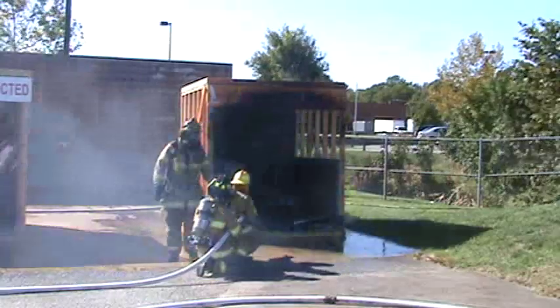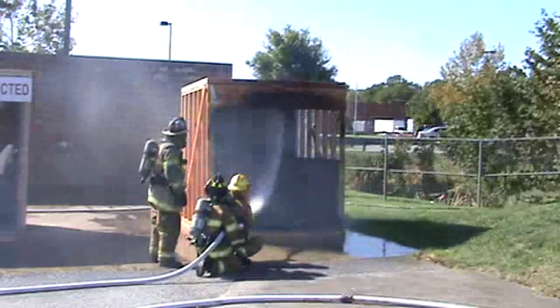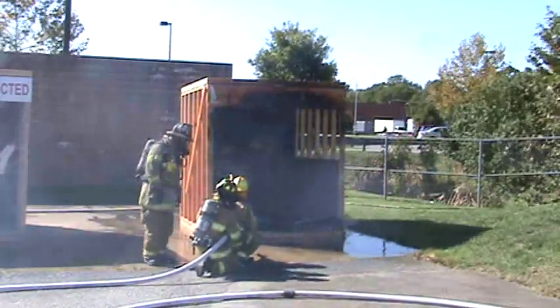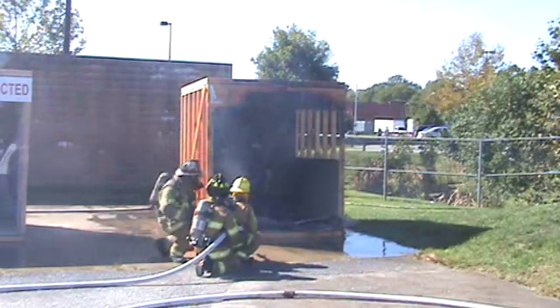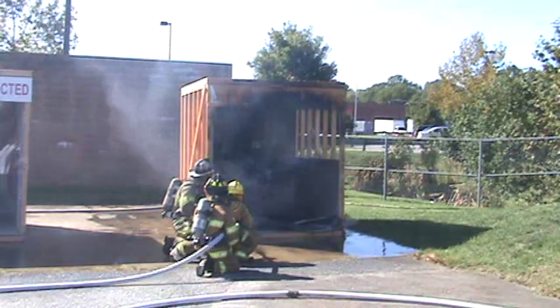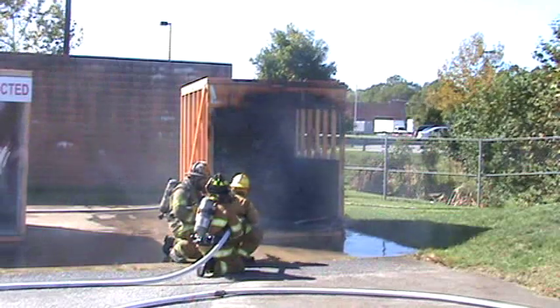The firefighters have arrived now. They've knocked the fire down, but again, that was a two-minute time period. Had we had to alert them and they drove to the scene, you're probably looking at at least six minutes. I doubt very seriously that there would be much left of the structure, and certainly anybody inside would be subject to peril.